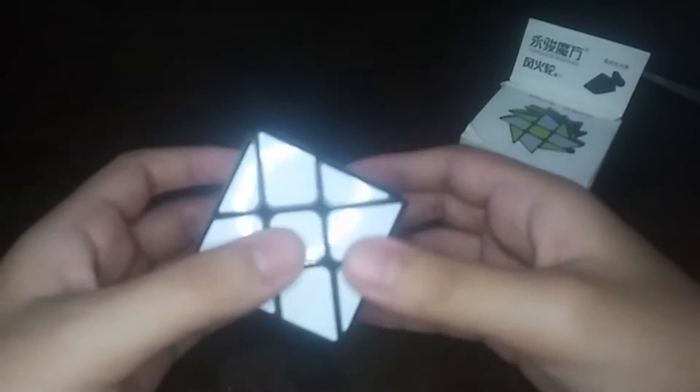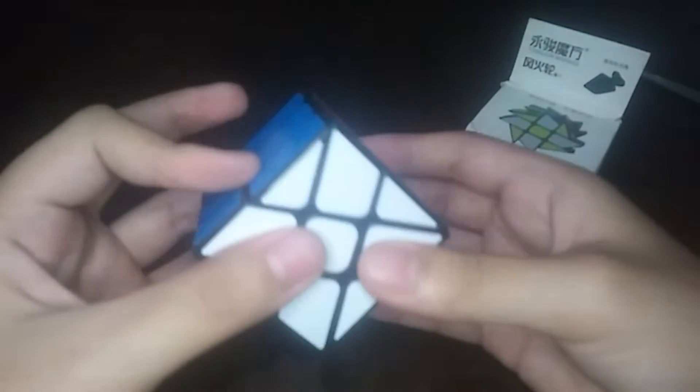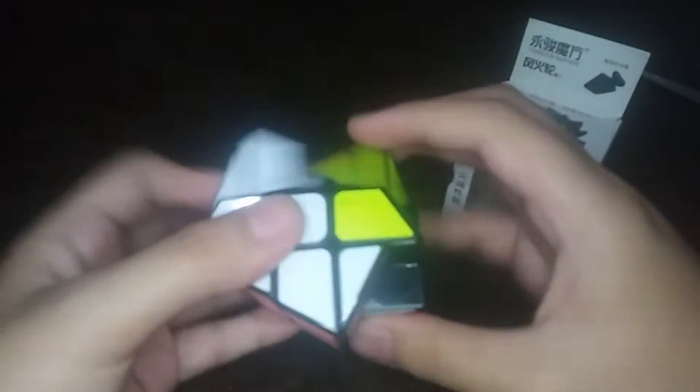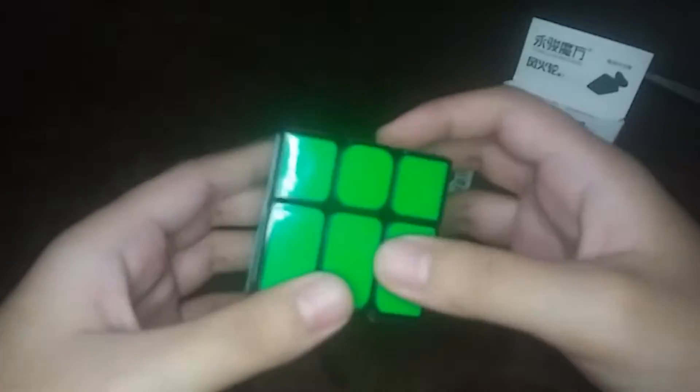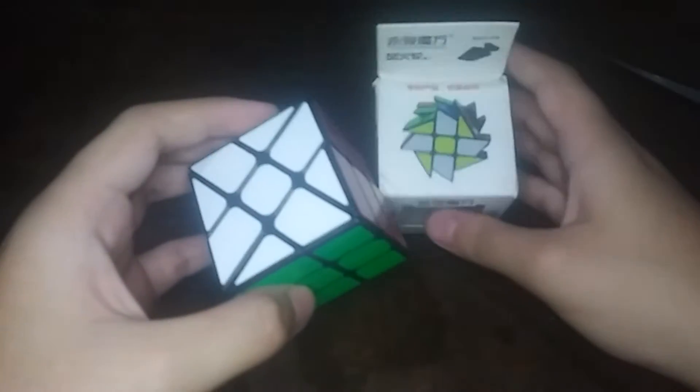Let's do first turns. It's kinda scratchy though. Let's do a sexy move — okay, pretty decent though.